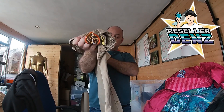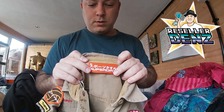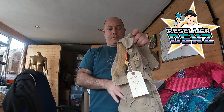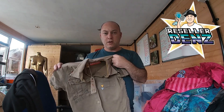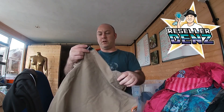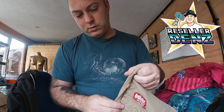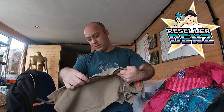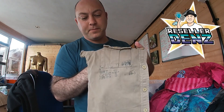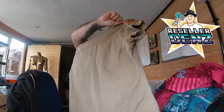Next up we've got this Superdry medium — got the orange label in there, medium. Almost like a khaki and army-colored shirt but it's quite thick material, and button-up right at the front. It's got this delivery kind of stamp on it. That looks pretty good — that'll be up for sale on Thursday.